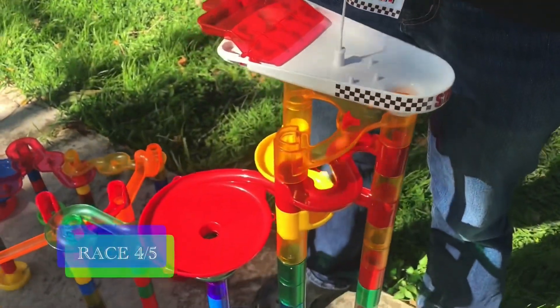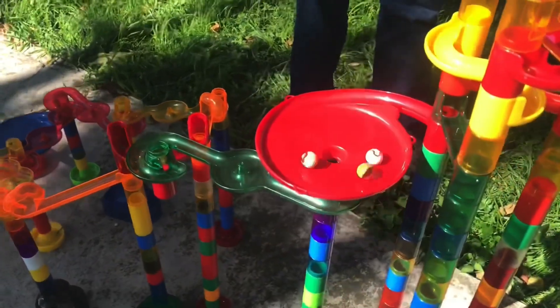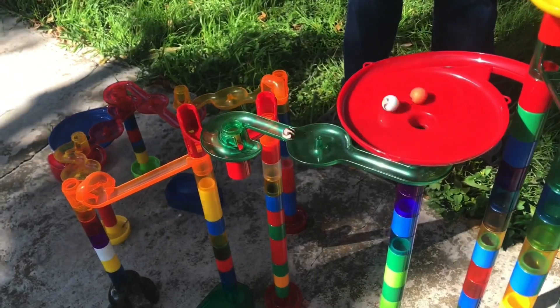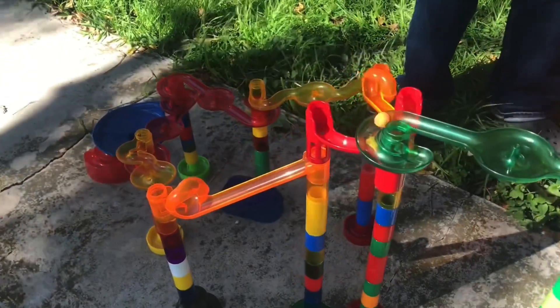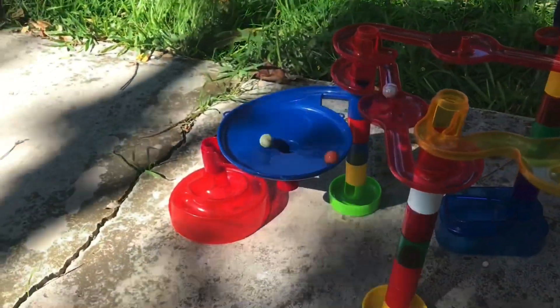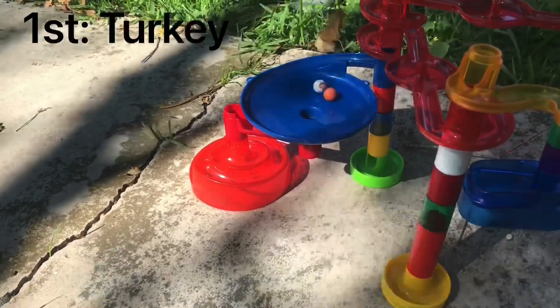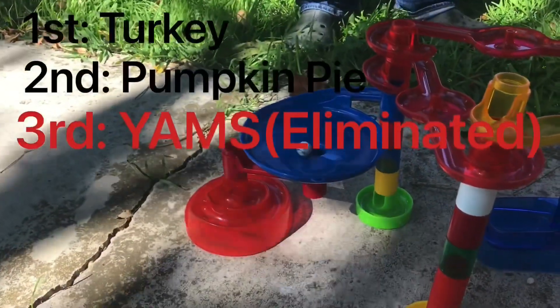We've got our top three and we're on our fourth race. It's neck and neck, and Pumpkin Pie makes a great hit on Yams. Turkey is skimming the edge first. Now it looks neck and neck between Pumpkin Pie and Yams. Pumpkin Pie enters the final stretch, goes down the loop-de-loop, down the yellow snake, down the red snake. Turkey will be taken first once again — that's the fourth time he took first place today. Pumpkin Pie will be safe from elimination and Yams will be the one eliminated, but he'll be getting a bronze medal.